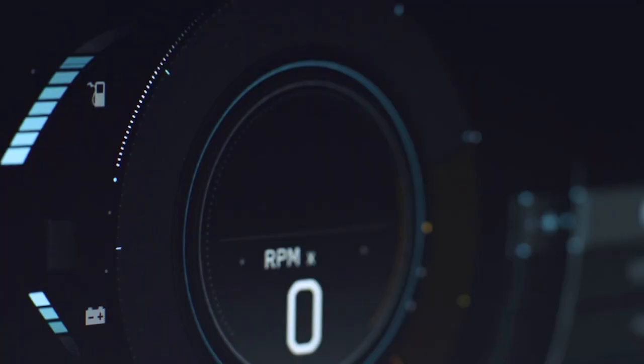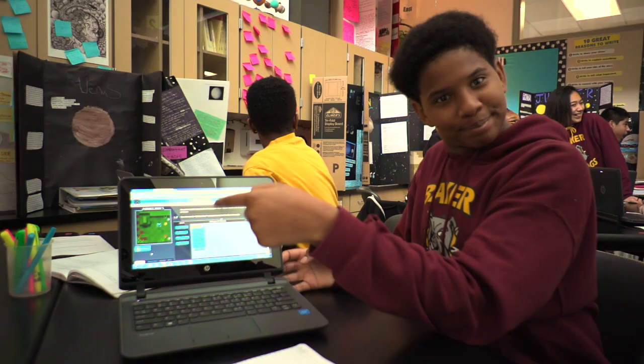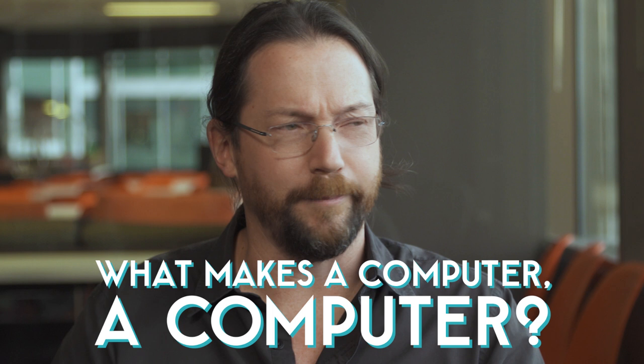Computers are everywhere. They're in people's pockets, they're in people's cars, people have them on their wrists. They might be in your backpack right now. But what makes a computer a computer? What does make a computer a computer anyway, and how does it even work?